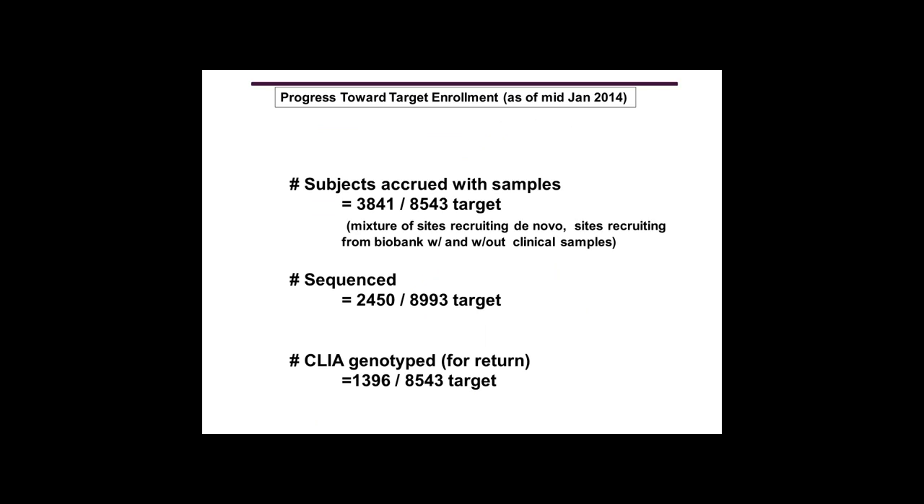Here is the progress of PGX as of mid-January 2014. We've recruited almost 4,000 people with samples to use on our next-generation sequencing platform. This includes a mixture of sites — some recruiting de novo, others recruiting from their existing biobank, and some that had clinical samples already and didn't need to re-recruit. 2,400 of these people have been sequenced, and almost 1,400 people have had clinical genotypes obtained that we can put in the electronic health record.